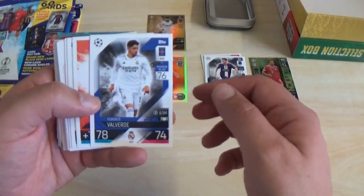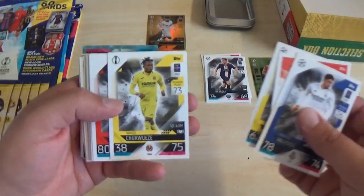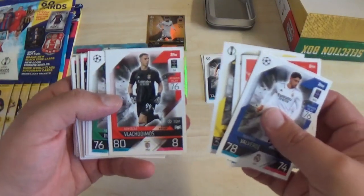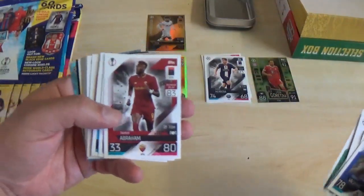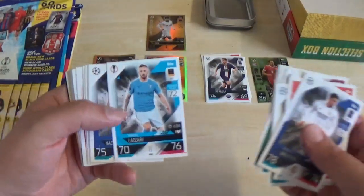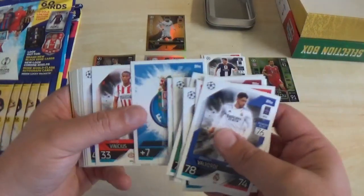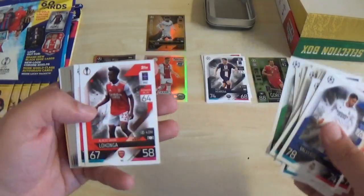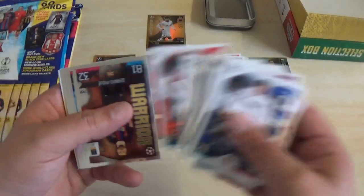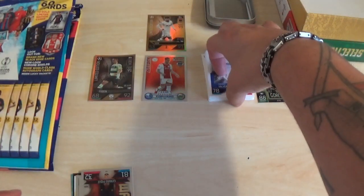Continuing on with Federico Valverde, the Atletico logo, Marius Wolf, Samuel Chukwueze, Flakadomis, Pedro Porro, Tammy Abraham, David Neres, Manuel Lazzari, Nacho, Marco Reus, William Carvalho, FC Porto Badge, Carlos Vinicius, Kai Havertz, Josip Juranovic, Albert Sambi Lokonga and Joel Matip. That's the end of the base.